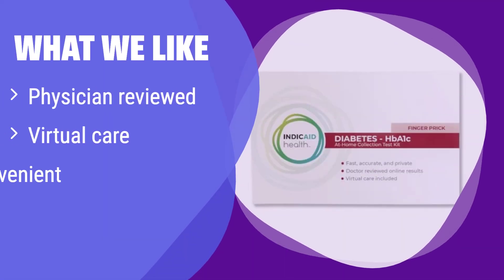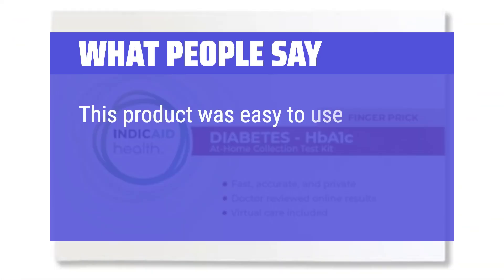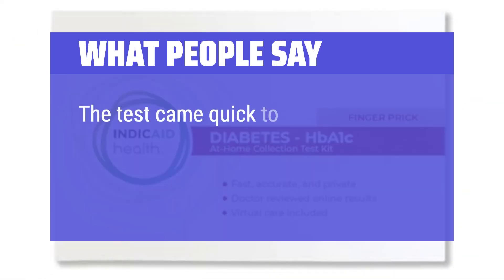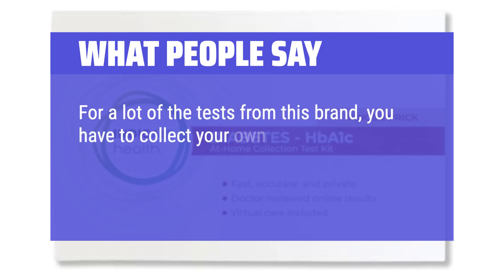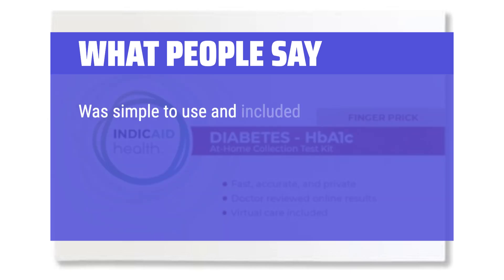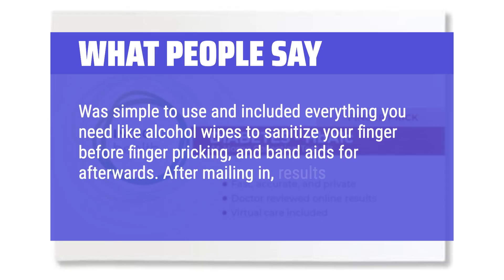What we like: it offers physician-reviewed results and includes virtual care options for further guidance. If you want professional support and convenient access to healthcare professionals, this is a great option — it provides a holistic approach to managing your health. What people say: this product was easy to use, instructions were very clear, and the results were fast and accurate. The test came quickly, getting a sample was easy, and the result came sure fast. It was simple to use and included everything you need like alcohol wipes and band-aids. After mailing in, results came within a few days.